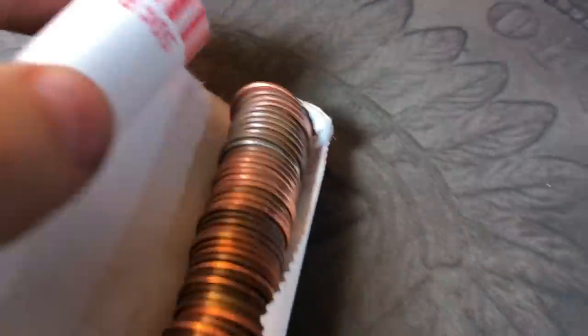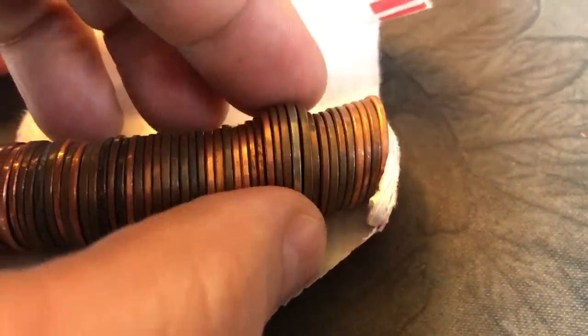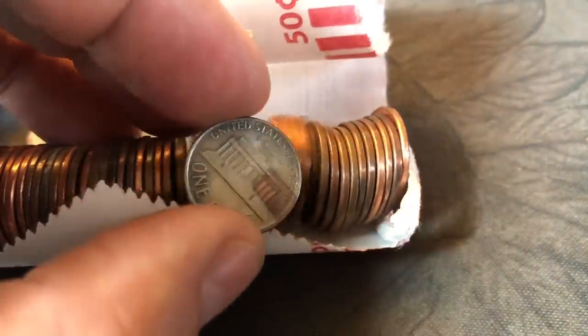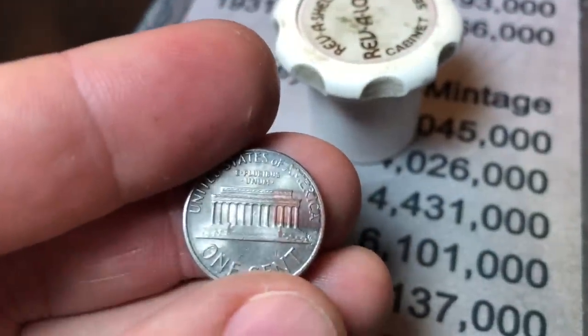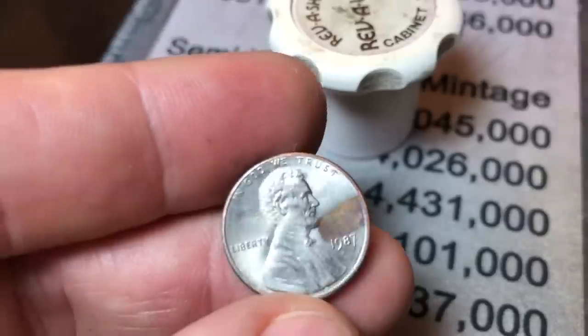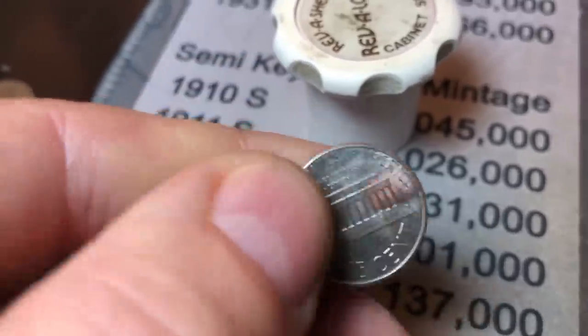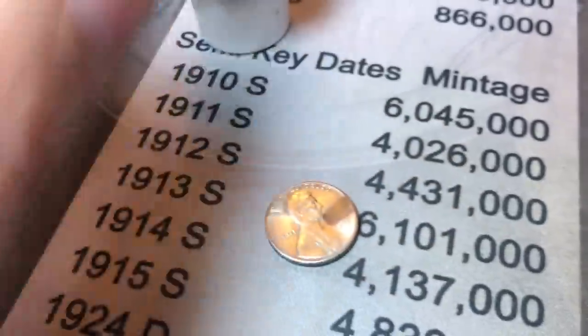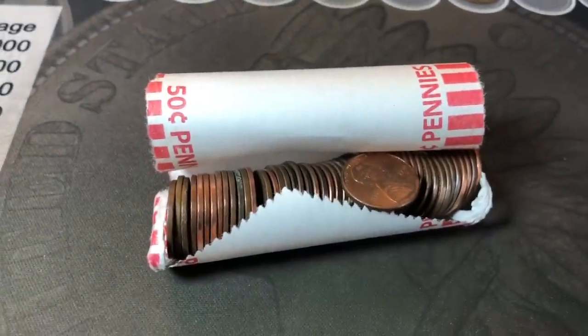We're on roll 21 and I cracked open the roll and saw what looked like it could be a steel cent, so I took my magnet — and it doesn't pick it up. I was excited for a second. This one is a plated penny — you can see the copper coming through it — a 1987, probably plated with aluminum or something. It doesn't stick to the magnet, but I do like finding these types of coins and I'll keep it to the side.